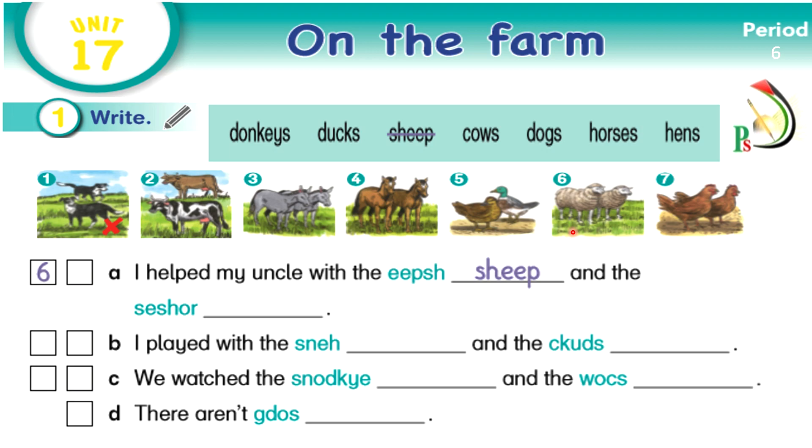We say 'I can see one sheep' or 'I can see two sheep.' We don't add S to it. Now please read the sentences below, then rearrange the letters to write correct words in the spaces, then complete the boxes with the numbers of the pictures above. Take three minutes to do it.